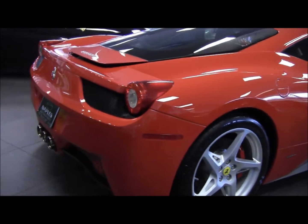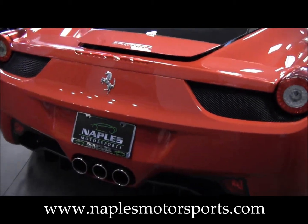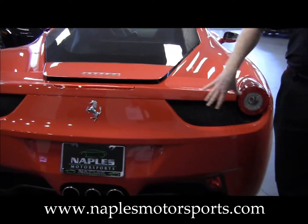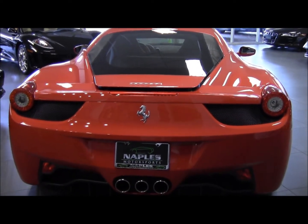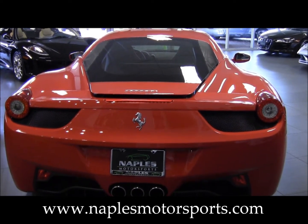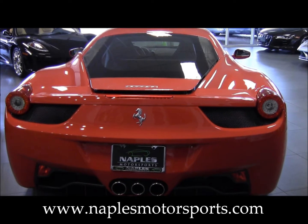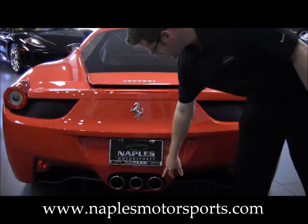Moving around to the rear of the car, you'll notice how the rear of the 458 is very similar and looks a lot like the Enzo, because a lot of the technology in this car also comes from the Enzo. Notice the three exhaust tips here in the back.